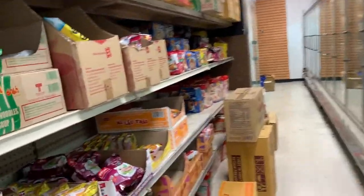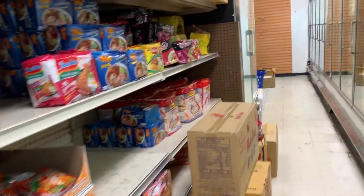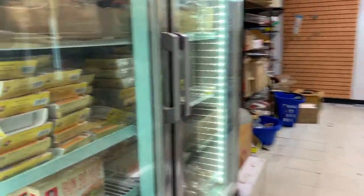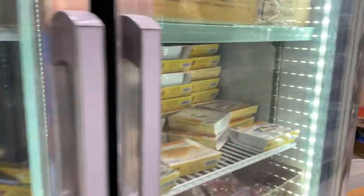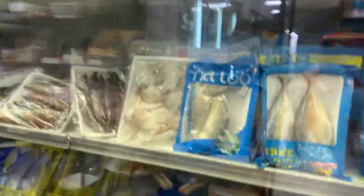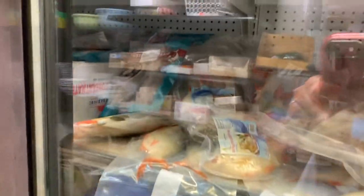On the left, instant noodles; on the right, frozen food. Frozen food, pickled crab, fish, seafood — frozen seafood.